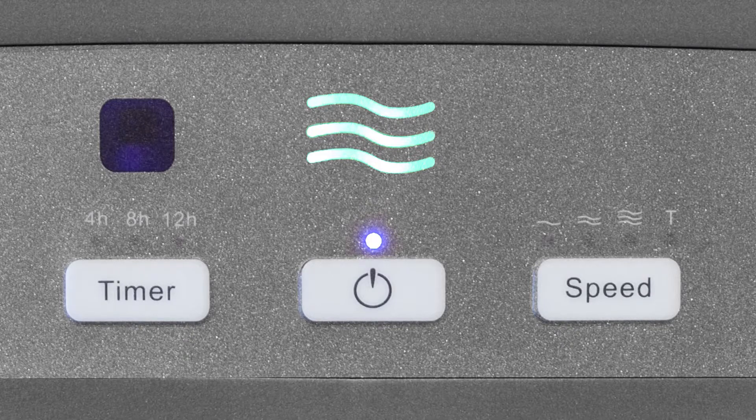This air purifier takes the guesswork out of determining your air quality with an intelligent auto mode feature. This feature conveniently adjusts air intake and output settings based on surrounding air quality. The air quality indicator is displayed using a simple 3-light system that notifies you when poor air quality is detected.